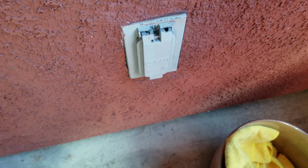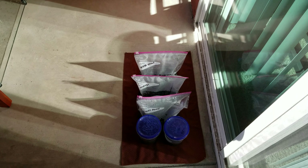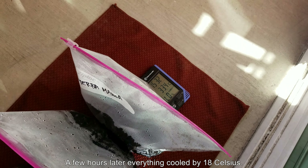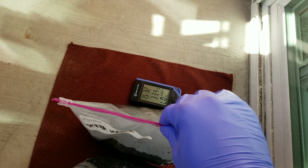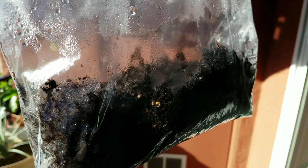So it's late March. I don't need this heat mat anymore, although maybe a week or two ago it was too cold still. A few hours later everything cooled by 18 Celsius. You can see it's 33 degrees Celsius in the afternoon sun — that's lower than body temperature, that's okay. And we're going to examine this bag to see if there's anything in there worth transplanting.